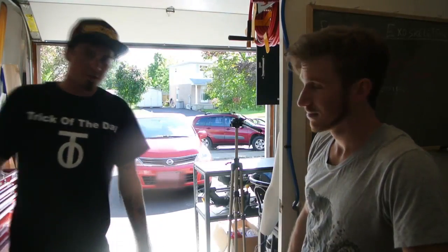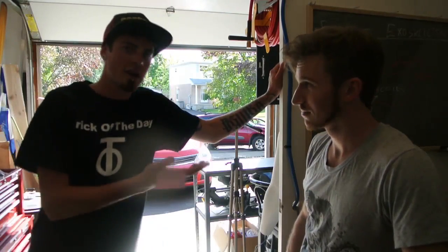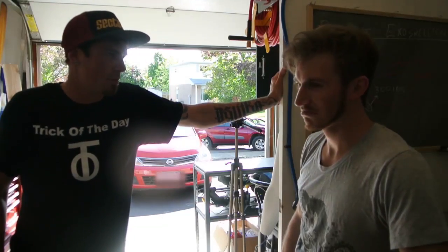How's it going? Good. Trick of the day here. We're at the Hacksmith's Laboratory. Check him out on Facebook, YouTube, what else you got? Twitter.